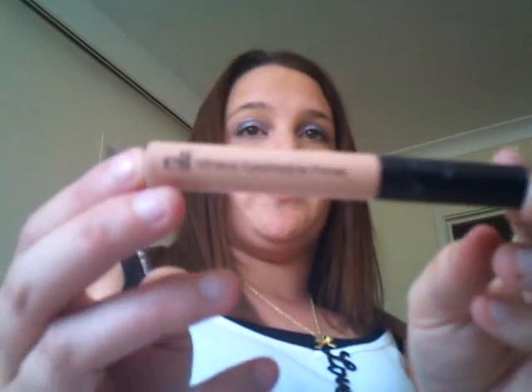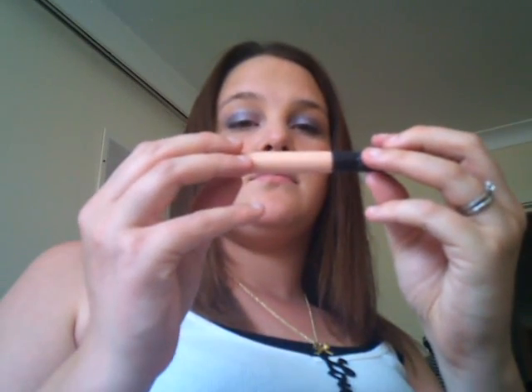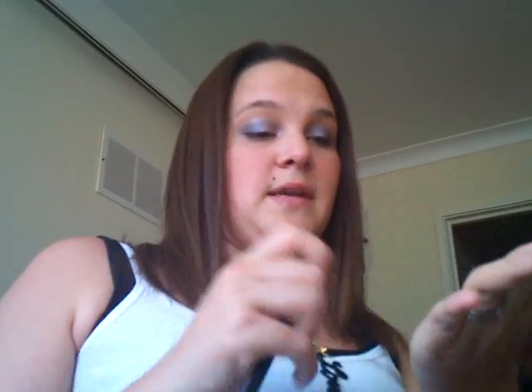I have my e.l.f. Mineral Eyeshadow Primer. Moving on, I have all my different brushes: a blender brush, an eyeshadow flat brush, a concealer brush, an angled eyeshadow brush, a face brush, and a foundation brush. I also have my e.l.f. Waterproof Eyeliner Pen.